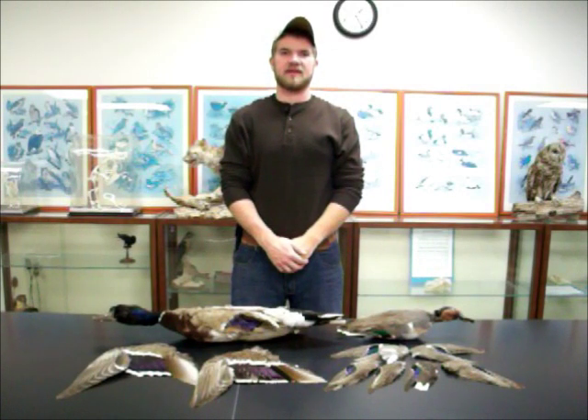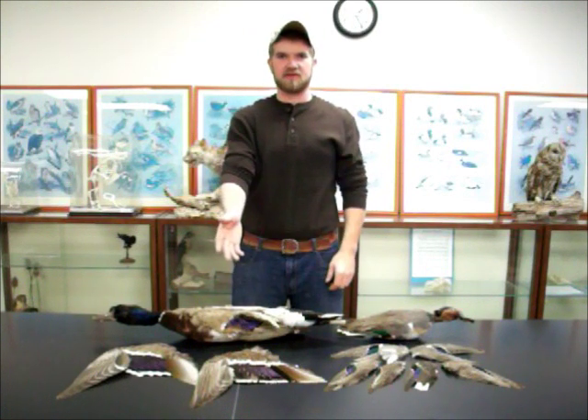Hi, my name is Kobe Bloom, and today I'll be teaching you how to identify the male green-winged teal and mallard duck species.